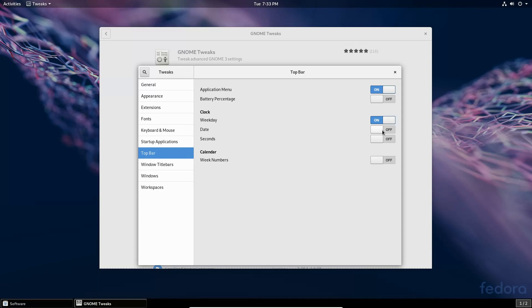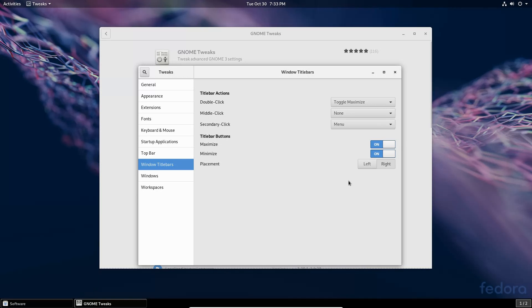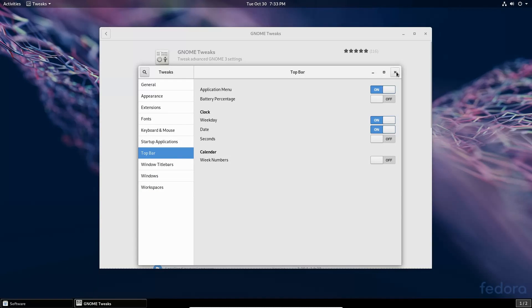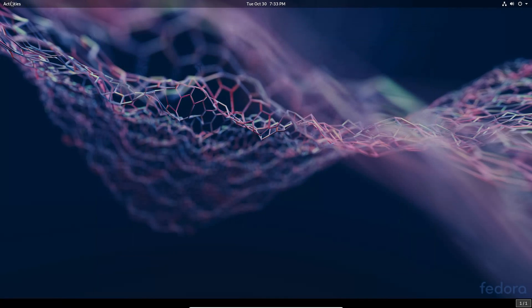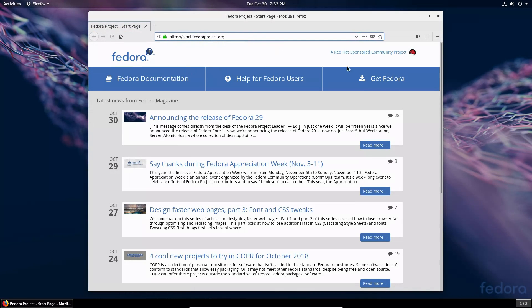There's also a top bar battery percentage toggle and a date display, which is useful. We're going to turn on maximize and minimize buttons — that's one of the criticisms I generally have for some desktops, that they don't have an easy way to turn those on. At least with this Tweak Tool I have the ability to do that. Let's also go ahead and look for GNOME extensions.